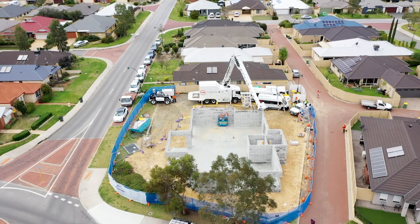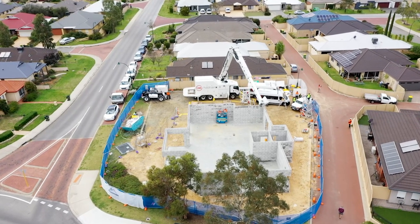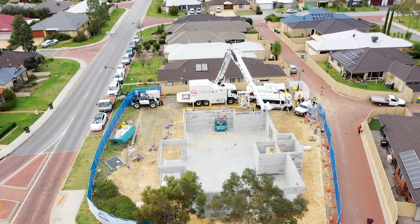We've also had the advantage of being able to show quite a few local builders through the building, so they can get an understanding of how robotic and manual construction can work together.